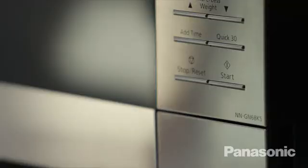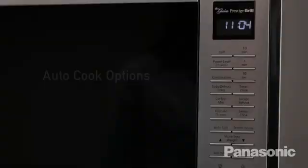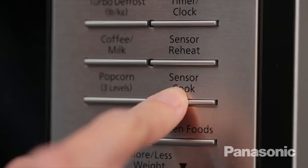With infrared technology, there's no preheating required — just turn on your oven and you're ready to cook instantly, saving you both time and energy. The convenient auto cook options make it easy for foods to be perfectly prepared with the touch of a button.